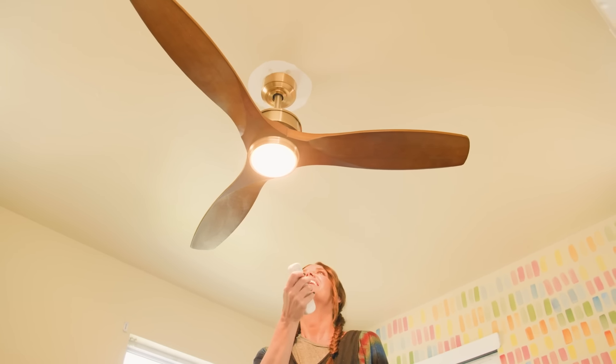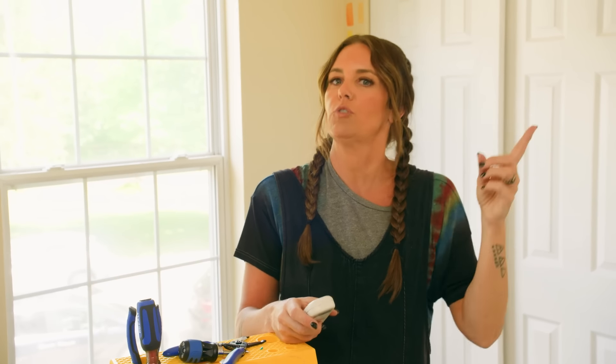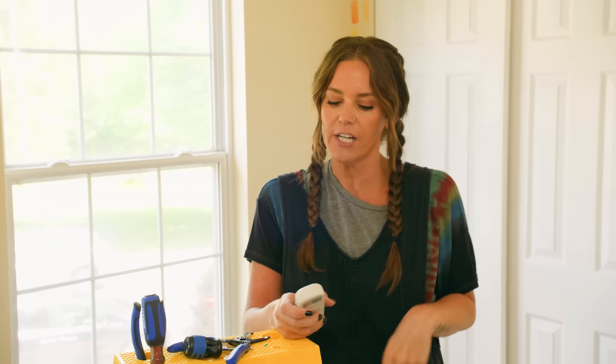There we go — I love how the fan is looking. I'm going to touch up the ceiling with a bit of paint. You could also use a medallion. Lowe's has so many pretty decorative medallions if you don't have your old ceiling paint color. And now the fan works great.